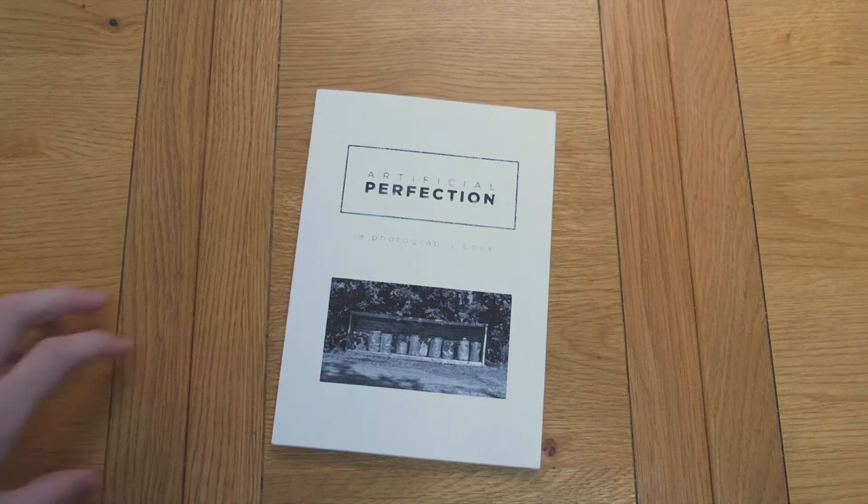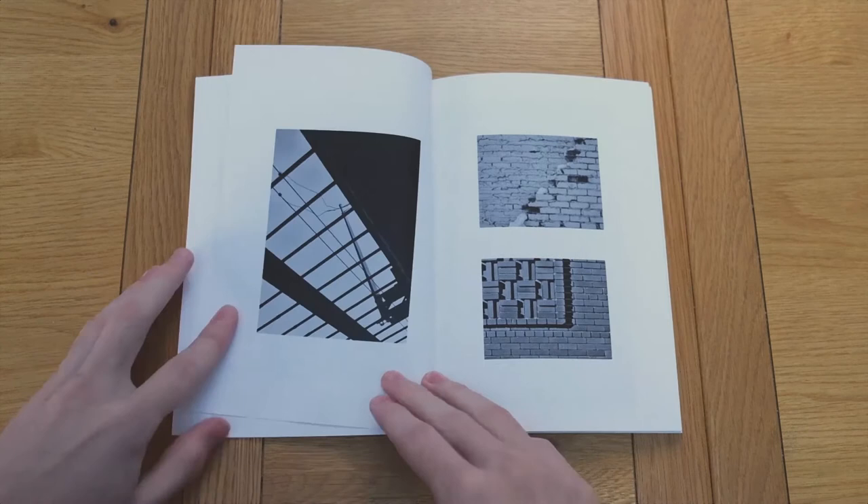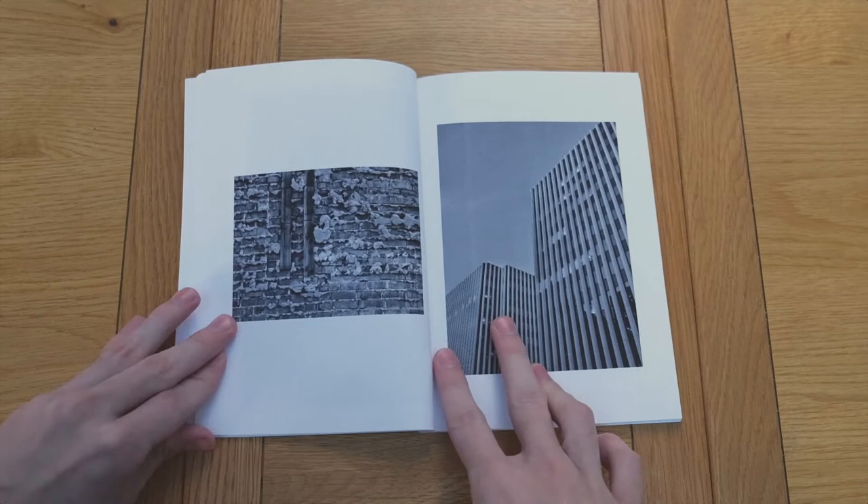Finally we have Artificial Perfection by Zach Hoskin. This 56 page book focuses on manufactured environments — it's mostly architectural photography that focuses on shapes and lines within buildings. I bought it for just over £6 with £3 shipping. The book is very well printed and each one is signed by Zach himself.